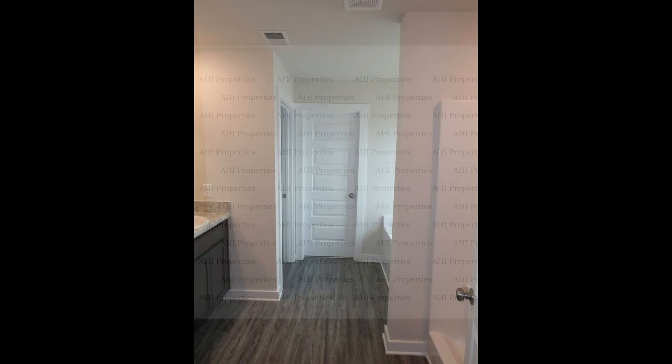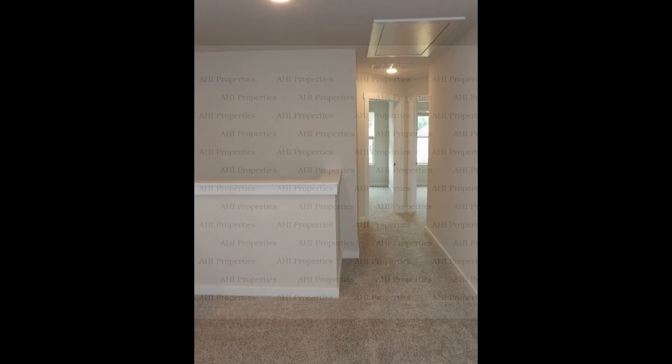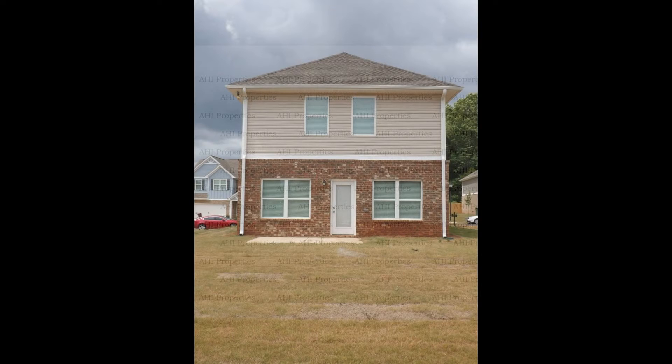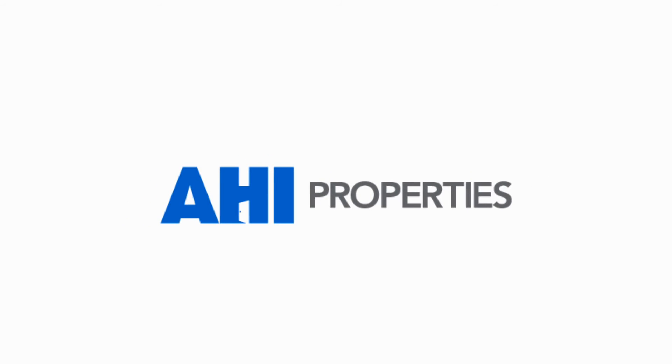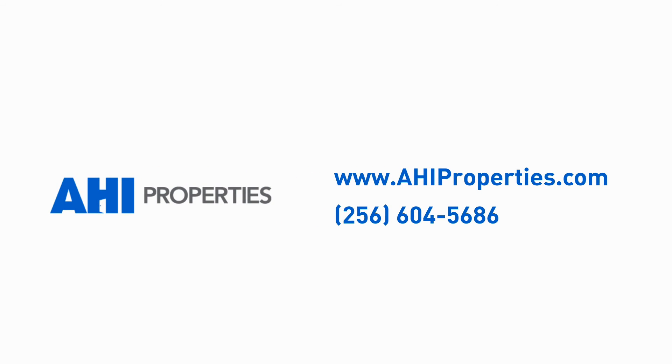Hurry! This two-story home may be the one for you. You can book a showing time online or call us now. We answer calls days, evenings, and weekends. Rent a home from us and discover the difference today.